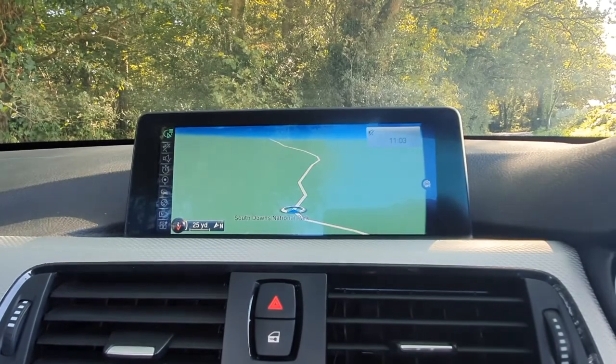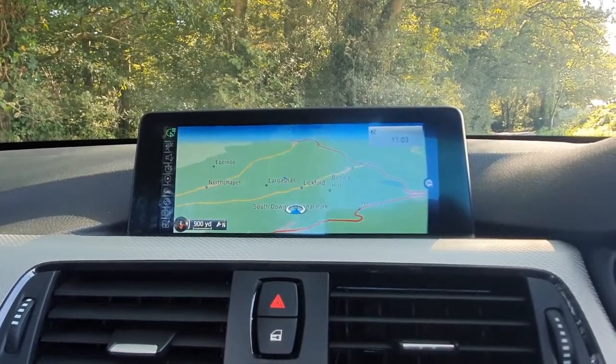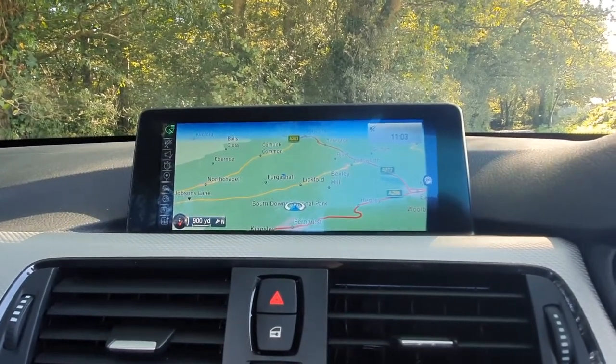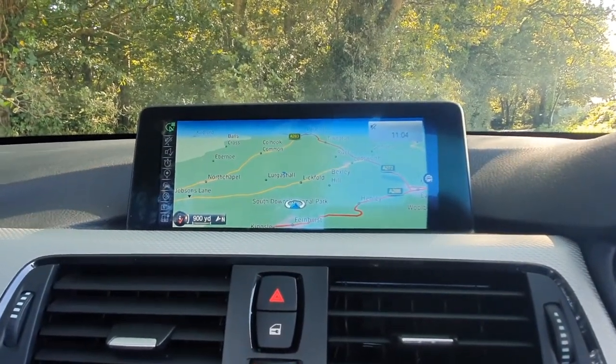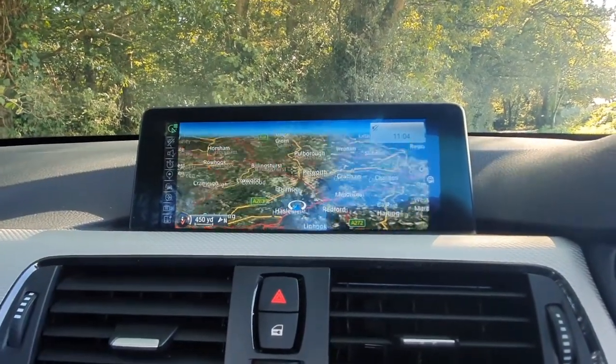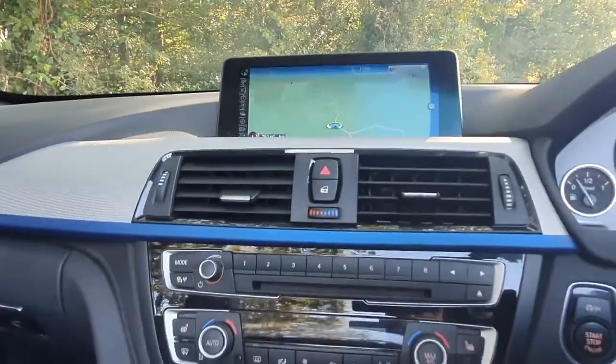In terms of the other bits on the screen, this is the full widescreen satellite navigation covering the whole of Western Europe, enabling full postcode entry. It's very easy and intuitive to use, with a Google Earth-style interface as well, which is very nice.